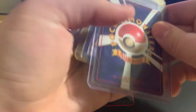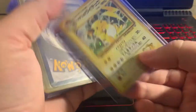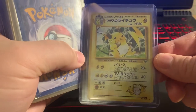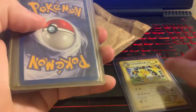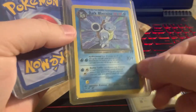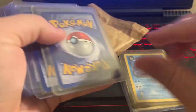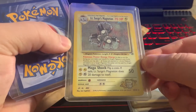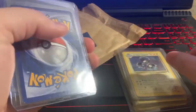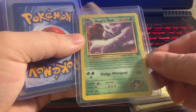For my collection, we're going to start from the back of the cards. We have the Japanese Raichu for Lieutenant Surge, we have the Dark Blastoise non-holo, and we have Lieutenant Surge's Magnemite for my Gym Heroes and Gym Challenge collection.